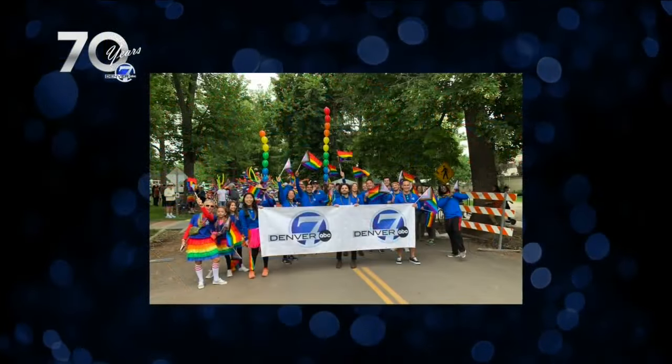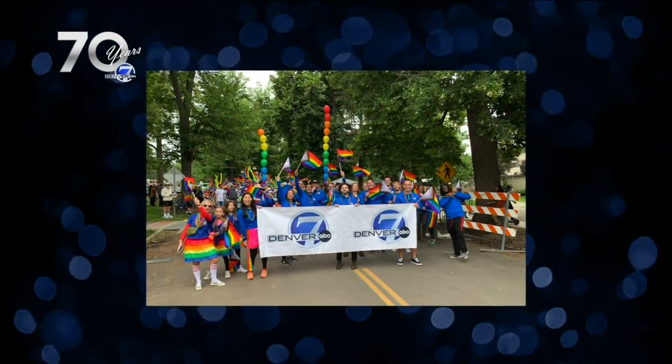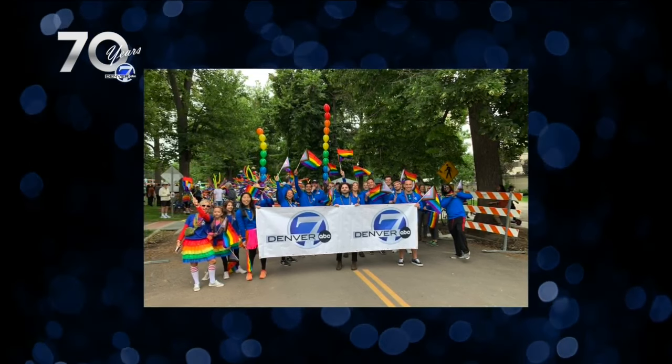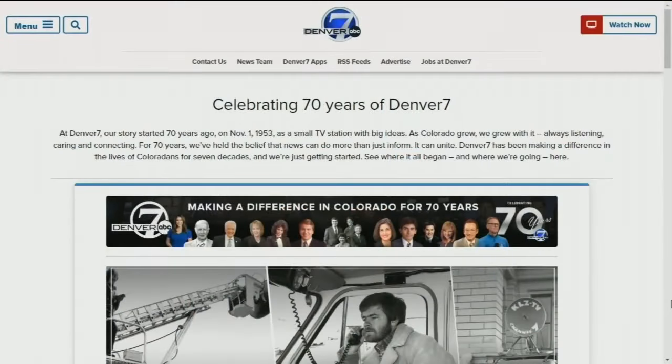And this was Pride from a couple of years ago — this is our whole newsroom participating. We're really proud of the diversity, the inclusion, the different perspectives that we have to tell your story. We had a ball going through all these photos, and you can look through them yourself — we have a special 70th anniversary section at Denver7.com.